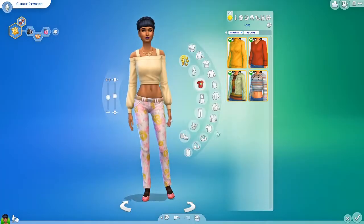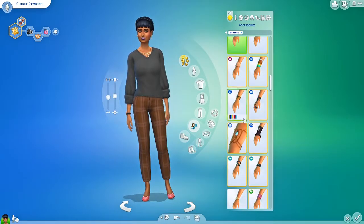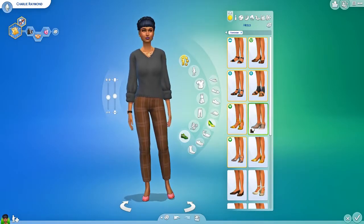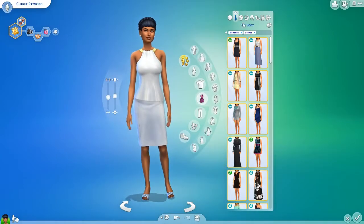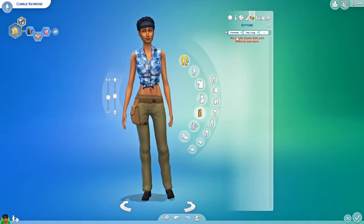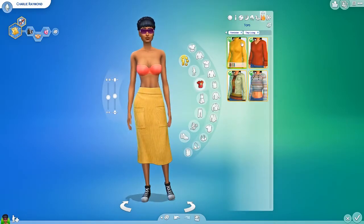Today we're going ahead and doing a quick little tiny living video. As you can see, we're doing a creator sim of a sim called Charlie Raymond. I basically just randomized her and then gave her a tiny living makeover. I felt like she had kind of a gothic vibe — she's the kind of girl who doesn't really care what anyone else thinks. She just does her own thing. She's a bit of a homebody, a bit of a loner.